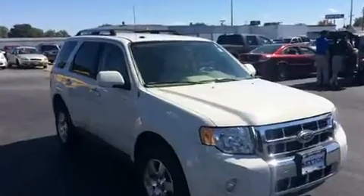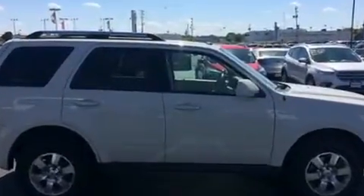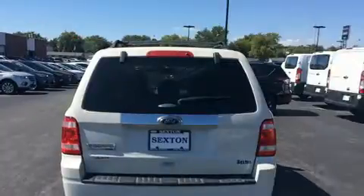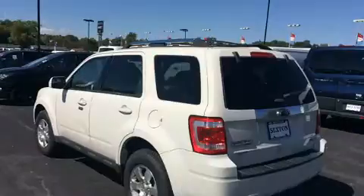It's equipped with tons of terrific amenities, but it won't break your budget. Like leather upholstery, a trip computer, an automatic dimming rear view mirror, fully automatic headlights, a roof rack, and remote keyless entry.